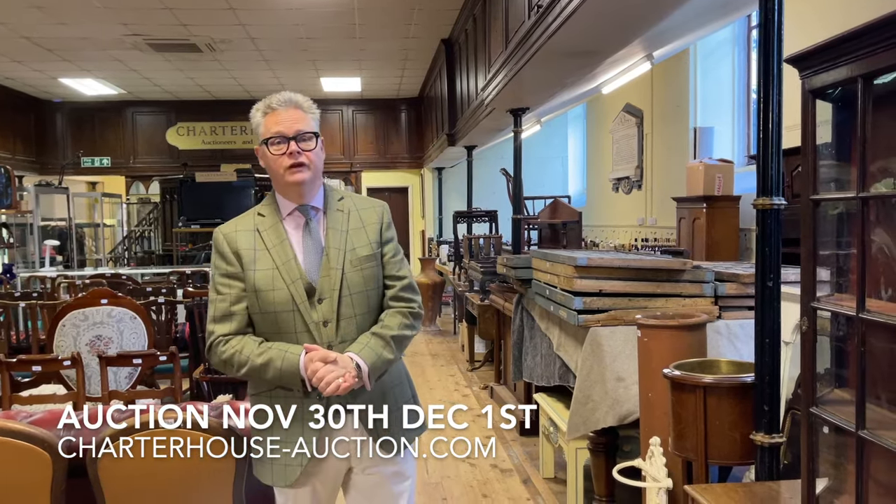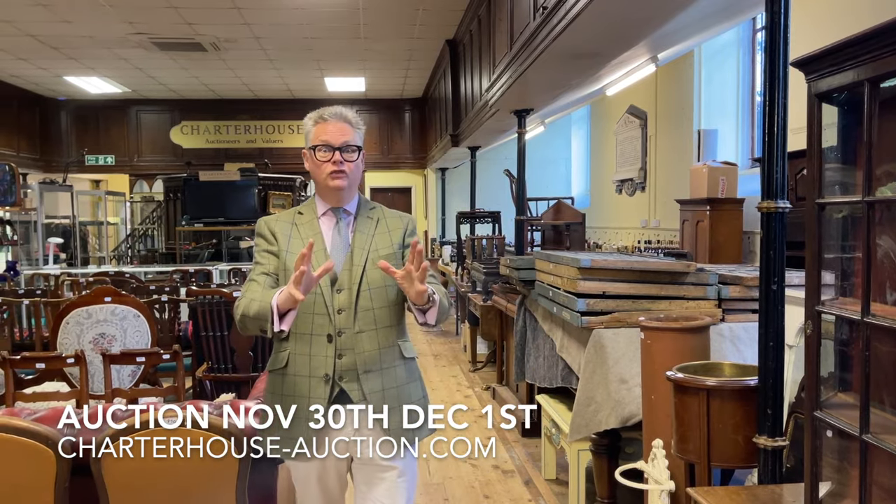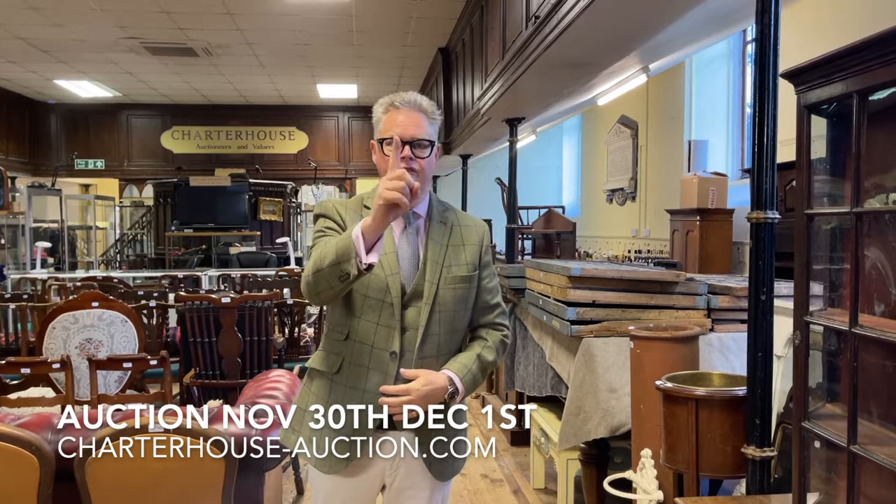Hi, it's Richard Bromwell here from Child House Auctioneers. I'm going to do a walk and a talk through our great big last auction of the year, on Thursday November the 30th and Friday the 1st of December.